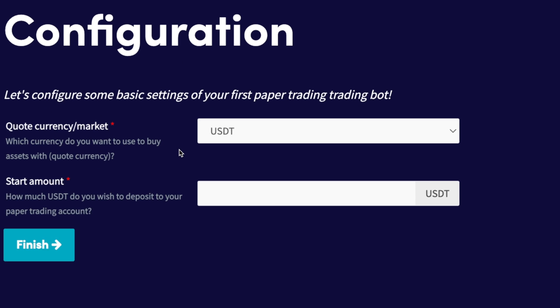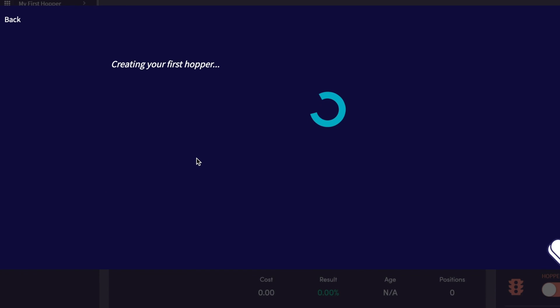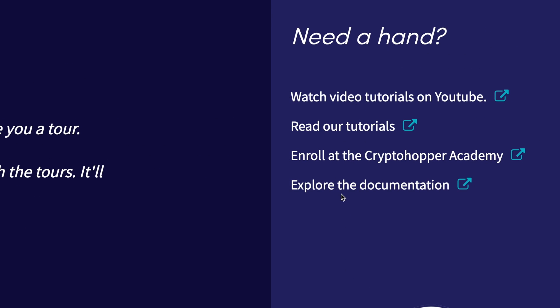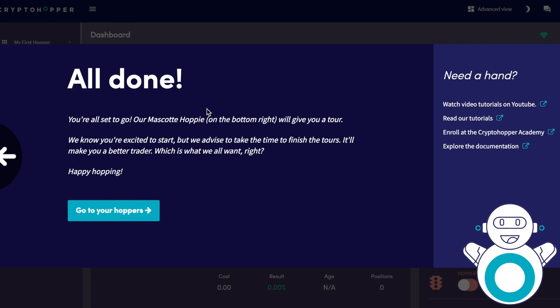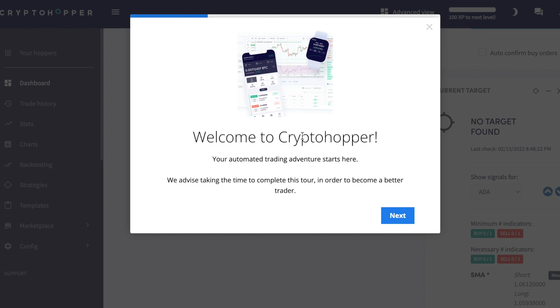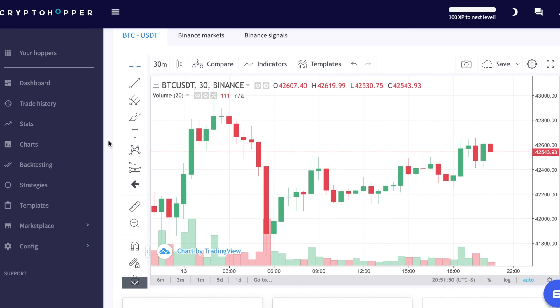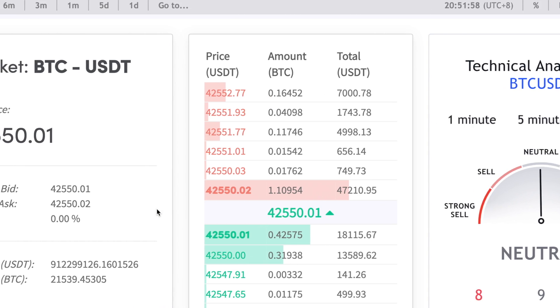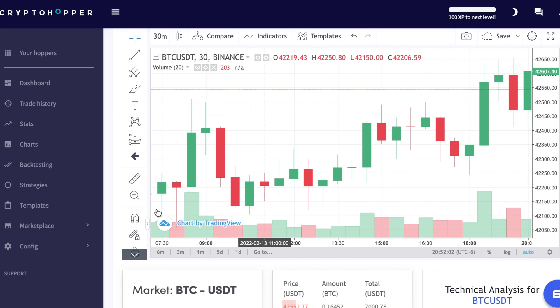The hopper is a trading bot that allows you to make money on autopilot. The great thing is you are in — that's all it takes because you're already connected to your exchange. You can look at your charts here. What I really love about the charts is you can see the money you're making and losing based off the bot. The bot does the work for you. Once you connect and start doing your trades, it's really simple. The more hoppers that you create, the more money that you'll make.